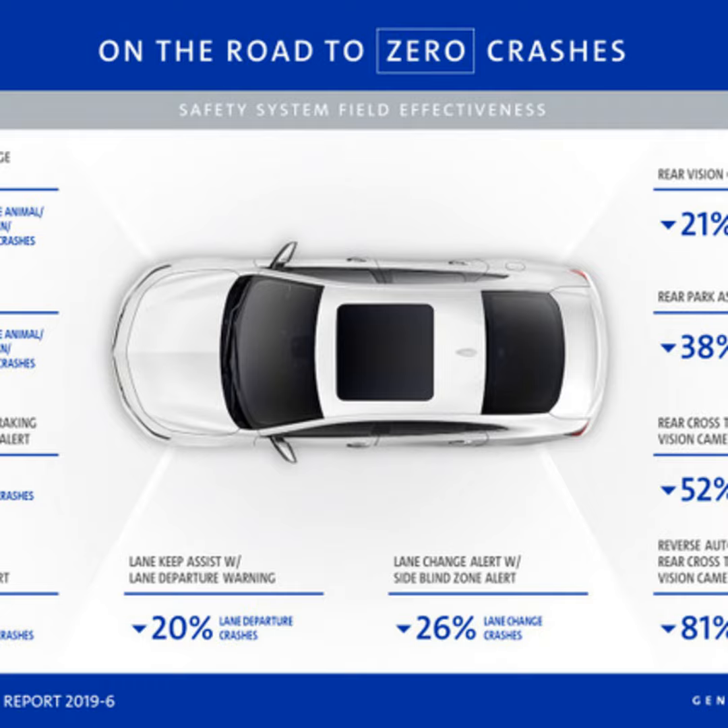Give us some examples. For automatic emergency braking, which is sometimes called forward automatic braking, we saw a reduction in rear-end striking crashes by nearly half, or 46 percent. And for reverse automatic braking, we found a very significant reduction in backing crashes — 81 percent. So the vast majority of those crashes are being avoided with this feature.